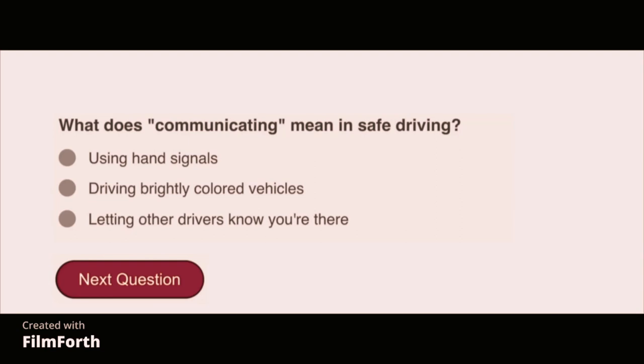What does communicating mean in safe driving? Letting other drivers know you are there.